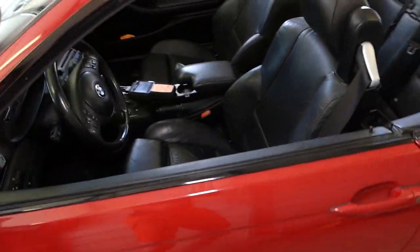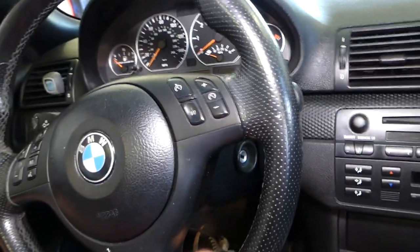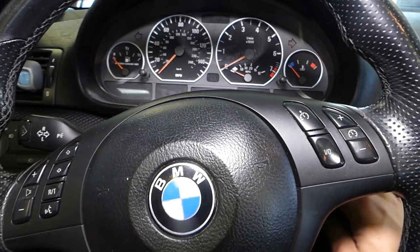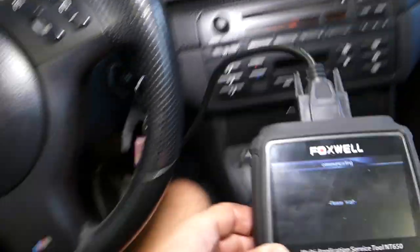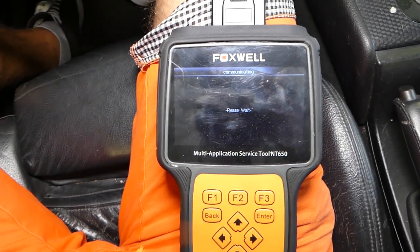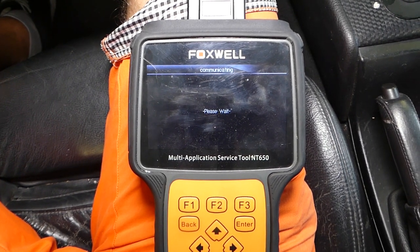We already replaced it. Now after you replace it, it may take a while for your car to start because it may have flooded since the idle wasn't correct. I'll turn the ignition on and reconnect our scanner to clear the lights and verify everything performs correctly.